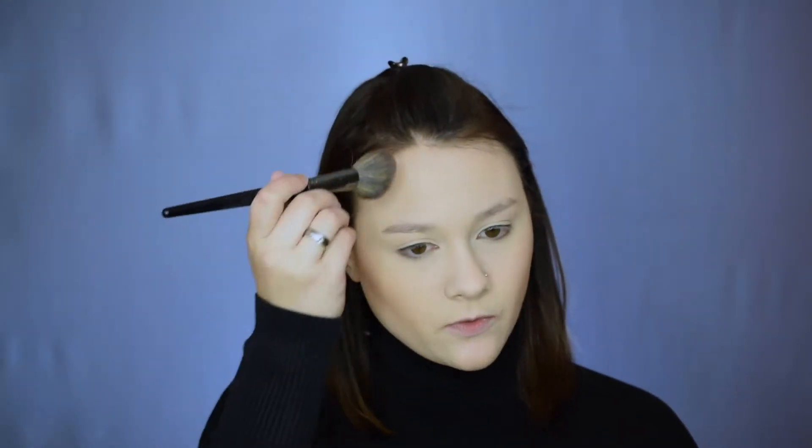For bronzer I'm using the Too Faced Chocolate Soleil bronzer on a Morphe M438 brush, applying it in the contours of my cheeks. Then with a Morphe E4 tapered fluffy brush I'm taking more of that contour onto the sides and middle of my forehead to decrease its size. I do have a full contouring and highlighting tutorial recently posted, which I'll link below if you want more detail.